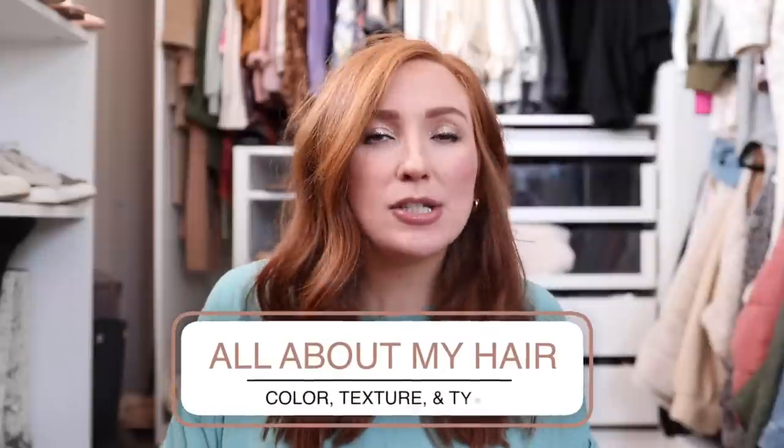I want to start out by answering the top asked hair questions. The number one question I always get is: is your hair dyed, do you color it? No to everything — this is my natural color. I'm hoping my little boy comes out with red hair like me, though my husband wants brown. My hair does get lighter in spring and summer because I spend more time outside.